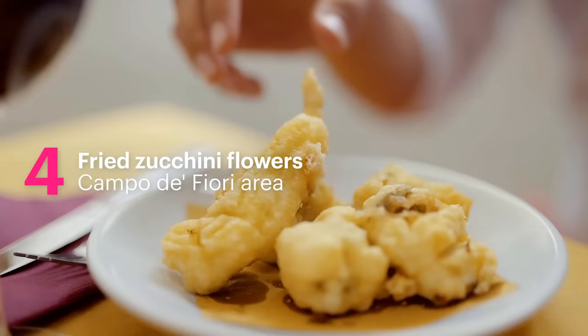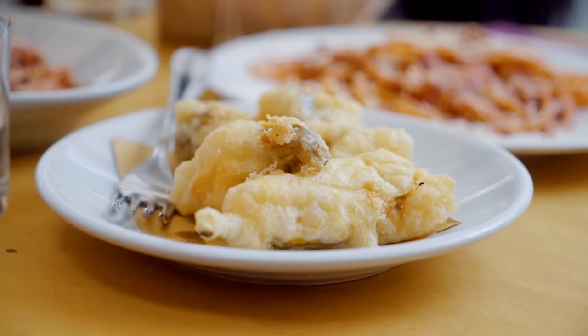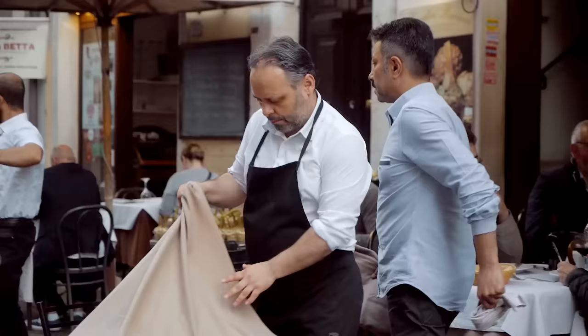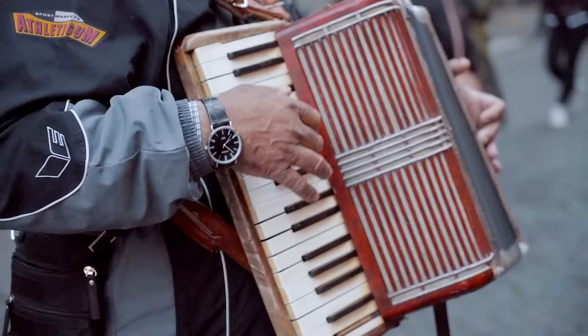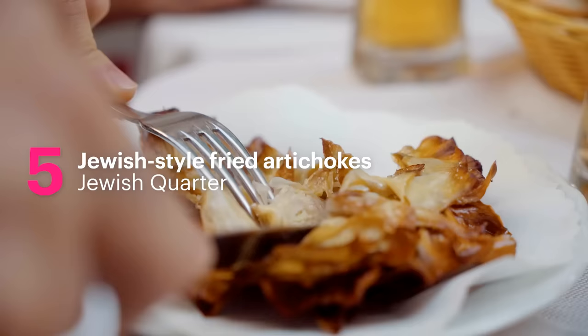Fried zucchini flowers have become one of the city's signature dishes — zucchini flowers filled with mozzarella and anchovies, then deep fried. Moving next to the most graceful and elegant fried dish: Jewish-style artichokes, deep fried to become crispy on the outside but creamy inside.